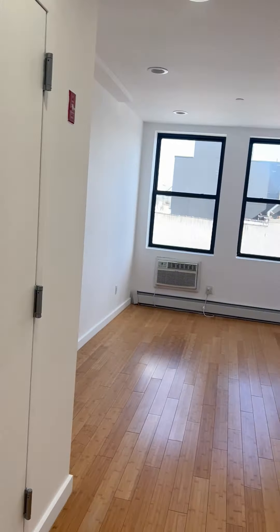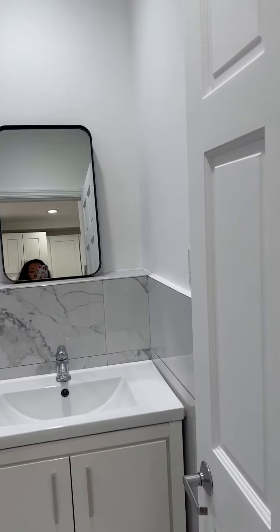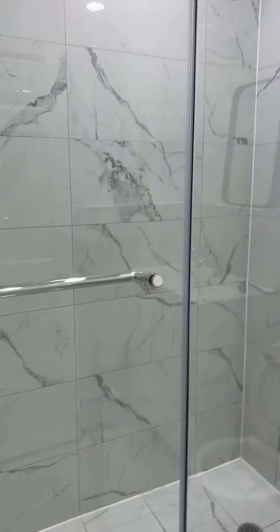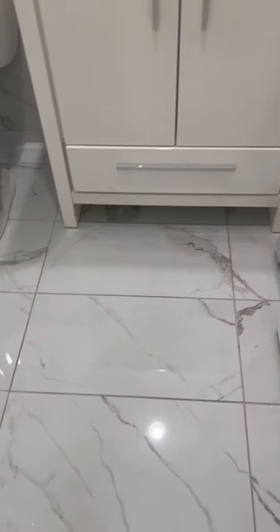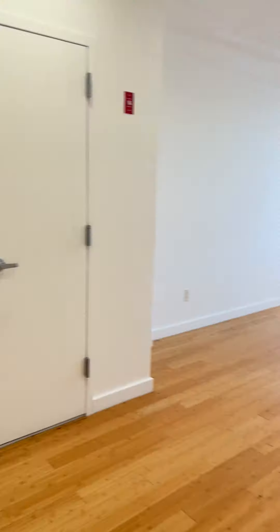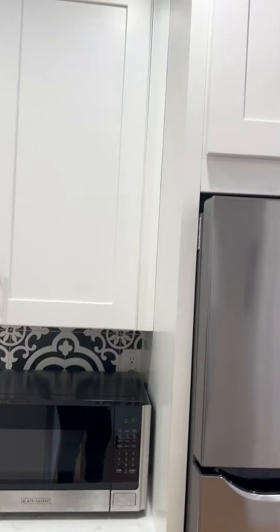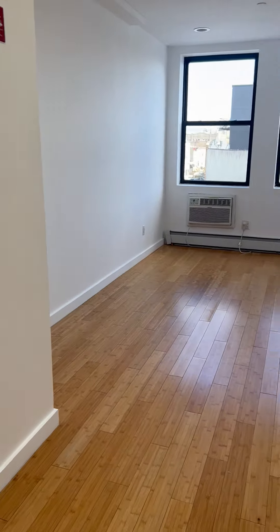A beautiful living space, and this is the bathroom — stand-up shower, everything is marble. Tall ceiling. This is a zero build-up construction, built about two to three years ago.